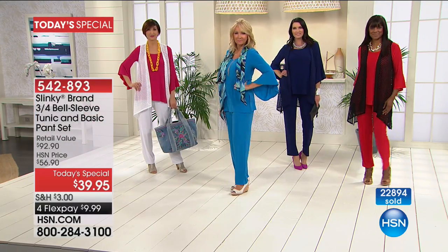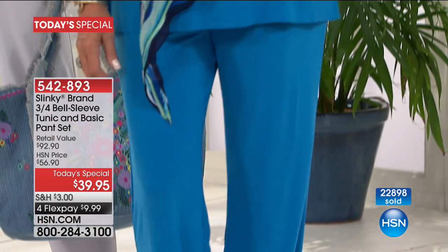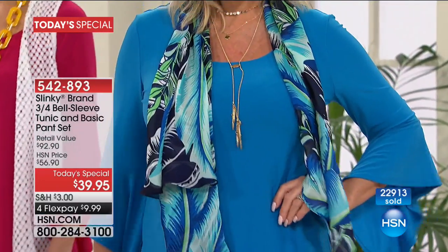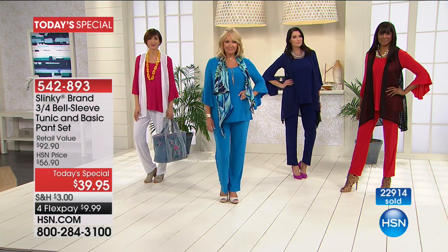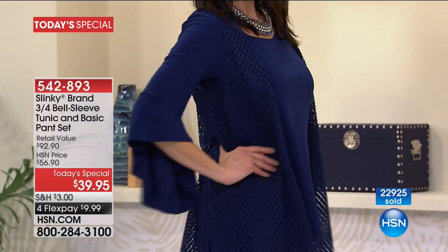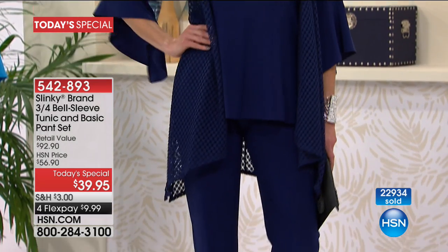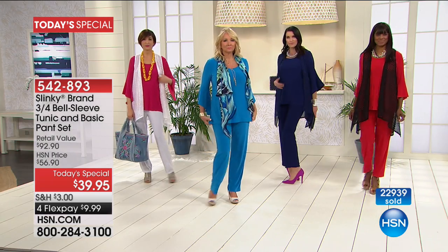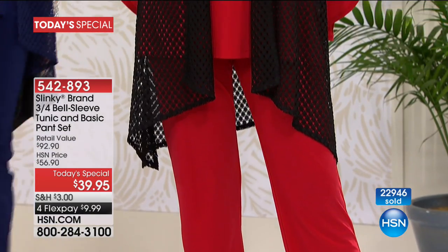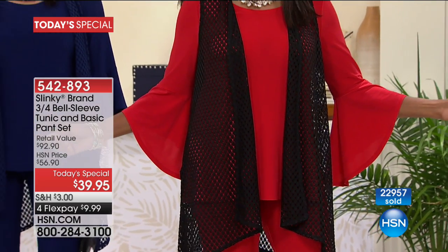These are pieces that are going to work with your active lifestyle and take you anywhere. You can wear them to your daughter's or grandchild's graduation, to a summer barbecue, to a bridal shower, to work, on a cruise, visiting family. These are those core pieces that you're going to rely on because you're always going to feel beautiful, elegant, sophisticated, confident, and most importantly, comfortable.